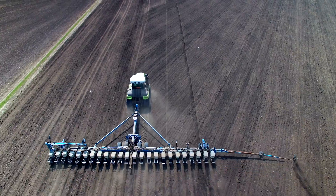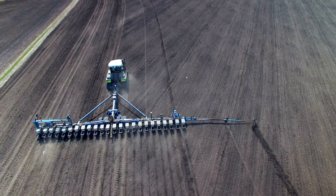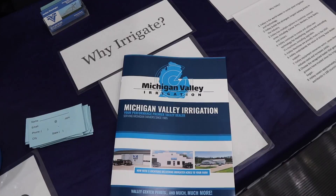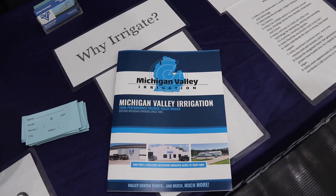As farmers gear up for planting season, they have a lot of factors to take into consideration — from seeding rates and row spacing to fertilizer costs and availability. Michigan Valley Irrigation says rising input costs are top of mind for them too.